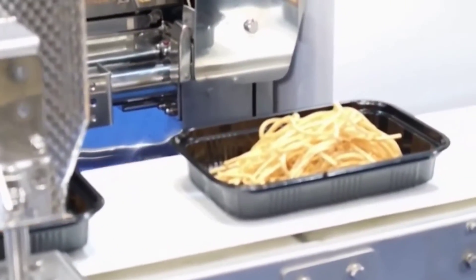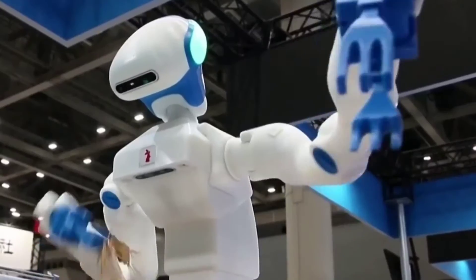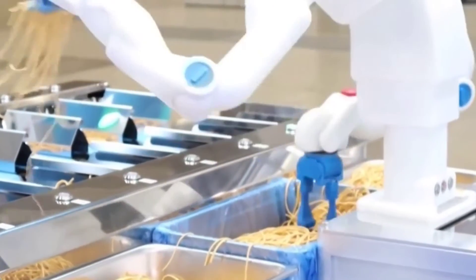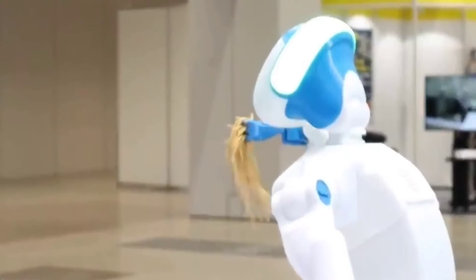This is accomplished by incorporating an image recognition system inside the robot, which can capture and identify food placed in front of it. The noodles are then sorted using fork-shaped hands before being placed on a conveyor belt. The belt itself has an integrated weighing scale that detects the exact amount of noodles placed on it.